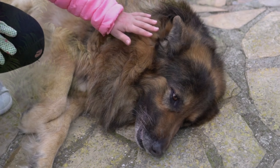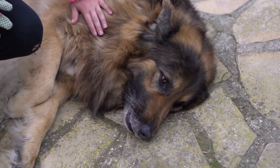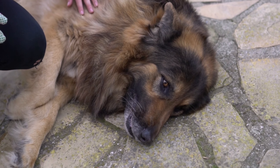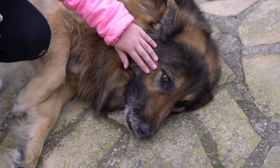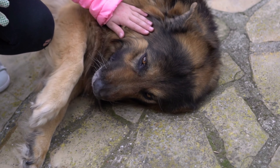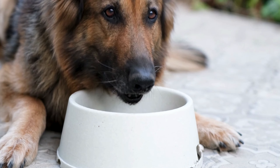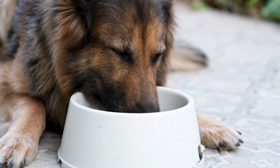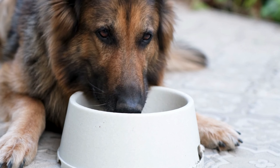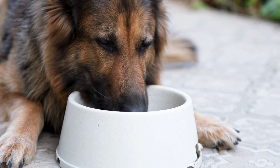Number 10: Akita mixed with German Shepherd grooming. Akita mixed with German Shepherd shed heavily and seasonally; however, they are relatively easy to groom. Brush Shepkita dogs at least once per week to keep shedding under control. Bathe them once a month to maintain the health of their coat. Their nails need to be trimmed once you hear clicking sounds on the floor. Brush their teeth at least once a week for good dental health. Check and clean their ears to avoid infection — a good rule of thumb is to check weekly and clean every one to two months.